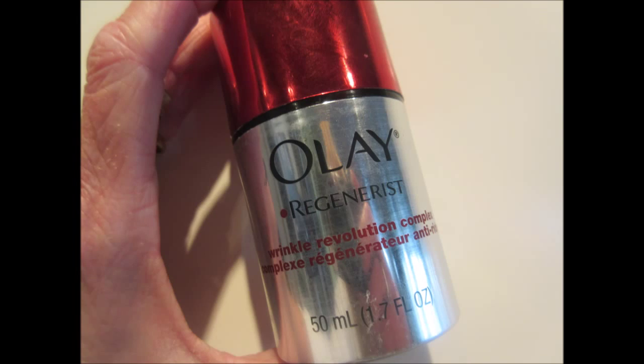Another product from Olay — this is the Regenerist Wrinkle Revolution Complex. It is so thick and so creamy. I got the lid off, but this one's empty — it's actually on my list, I have to go pick it up. But you just squeeze down here and your cream comes out right there, and it gives you the right amount. One pump — that's all you need.